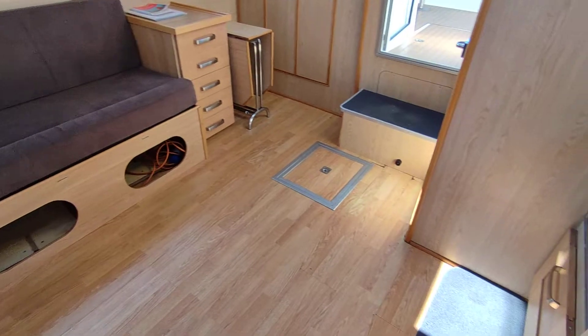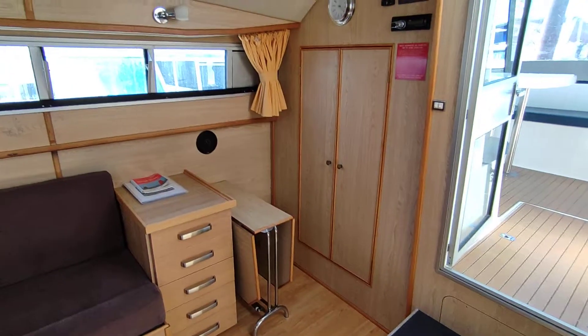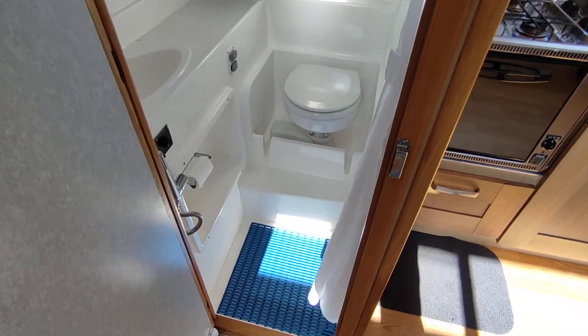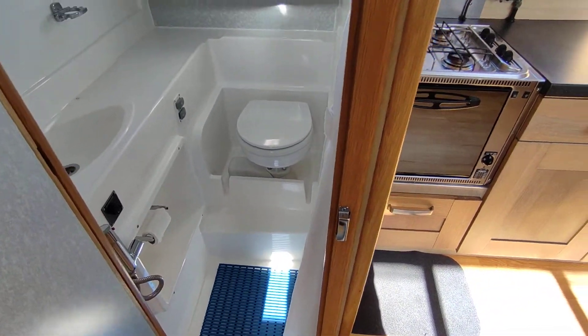Comfortable saloon — a lot of space, lots and lots of room down here for relaxing or entertaining. Good-size wet compartment, again all GRP, with a full shower. Pump-out electric toilet.